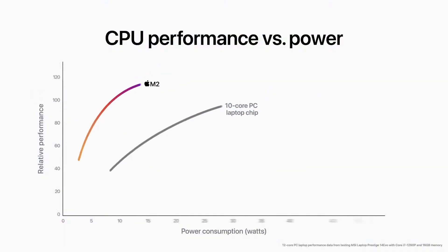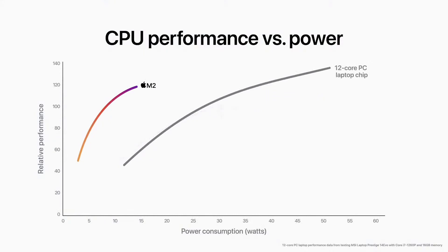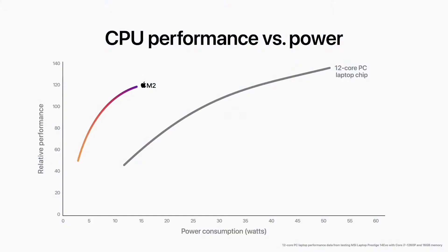Now let's compare M2 to the latest 12-core PC laptop chip, which needs dramatically more power to deliver an increase in performance — so it's in a thicker, hotter, more noisy system with less battery life. M2 delivers nearly 90% of the peak performance of the 12-core chip while using just a quarter of the power. This is what we mean by the power-efficient performance of Apple Silicon.